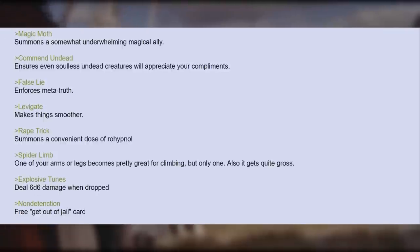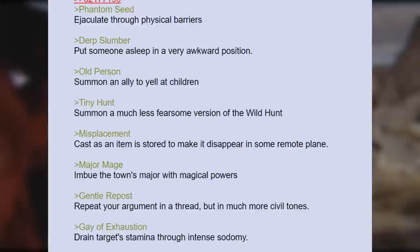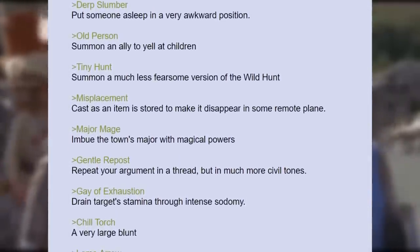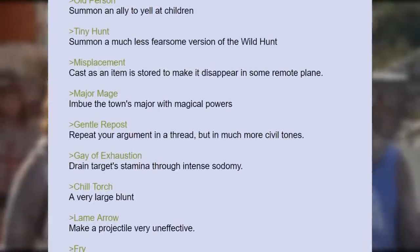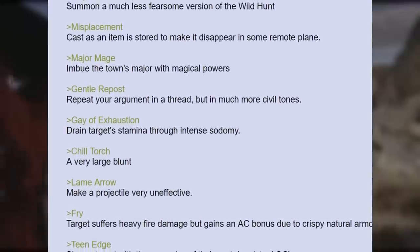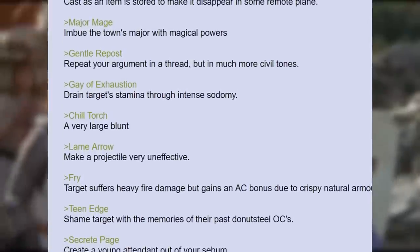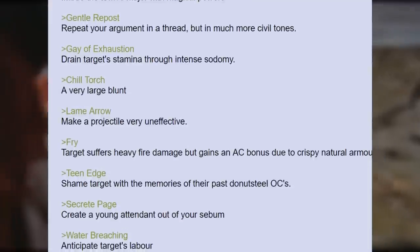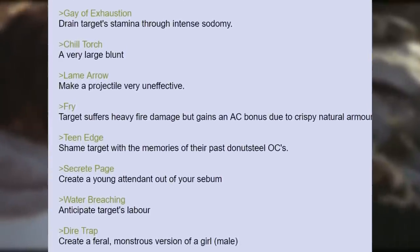Explosive Tunes — deal 66 damage when dropped. Non-detection — free get out of jail card. Phantom Seed — ejaculate through physical barriers. Derp Slumber — put someone asleep in a very awkward position. Old Person — summon an ally to yell at children. Tiny Hunt — summon a much less fearsome version of the wild hunt. Misplacement — cause an item to be stored, making it disappear in some remote plane. Major Mage — imbue the town's mayor with magical powers. Gentle Riposte — repeat your argument in a thread, but in much more civil tones. Gay of Exhaustion — drain target stamina through intense sodomy. Chill Torch — a very large blunt. Lame Arrow — make a projectile very ineffective. Fry — target suffers heavy fire damage but gains an AC bonus due to crispy natural armor. Teenage — shame target with the memories of their past embarrassing OCs. Secrete Page — create a young attendant out of your sebum.